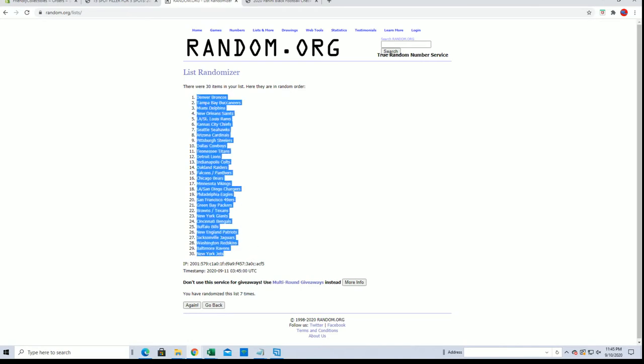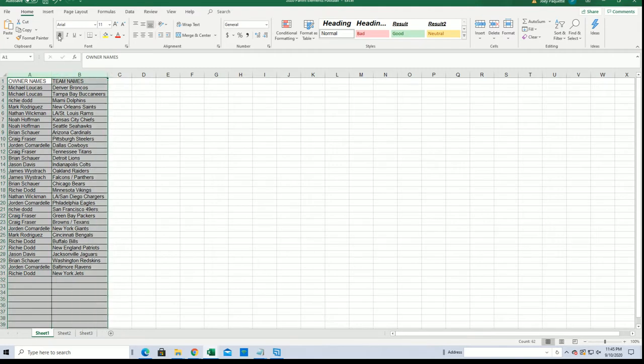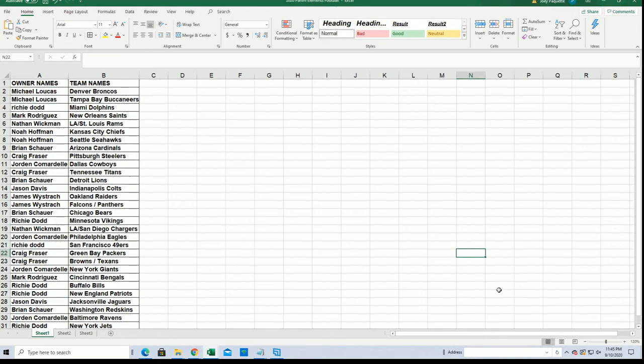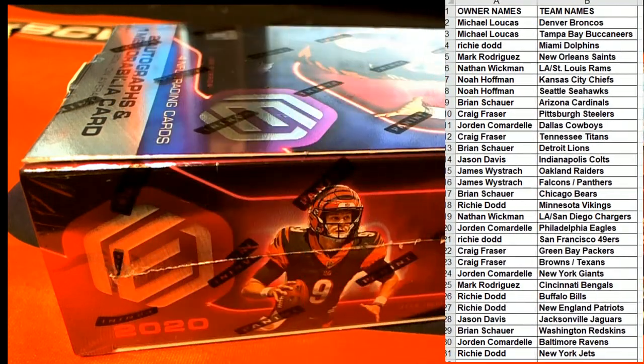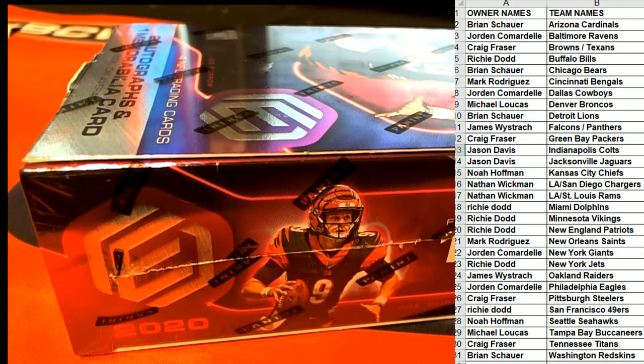All right guys, Brad goes to the Jets. Any trades guys, any trades? Here in Elements Football.